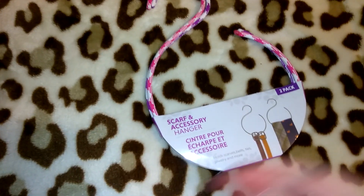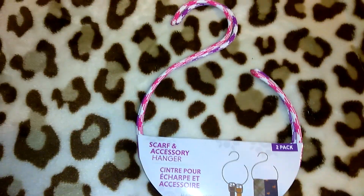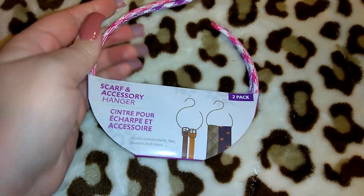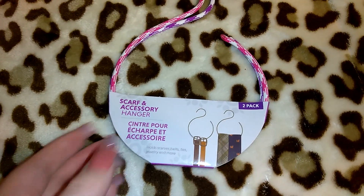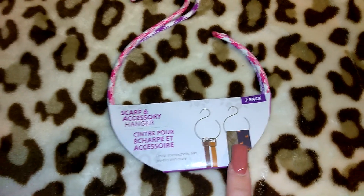I picked up this pack of scarf and accessory hangers — it comes with two and they had different color combinations. I chose the pink and purple. This little thing can go over the bar in your closet or basically over anything, and it shows examples with ties, belts, or scarves.